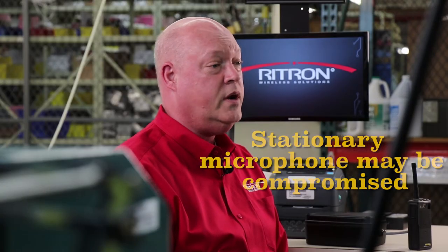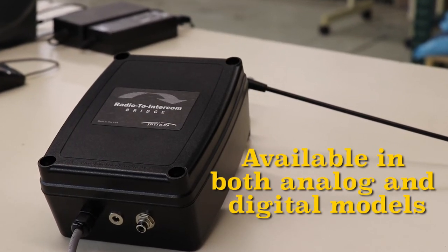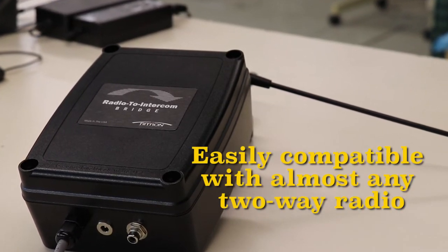This is especially beneficial in any emergency situation where the location of the stationary PA system may be unsafe or even compromised. The radio to intercom bridge is also available in both analog and digital models, making it easily compatible with almost any model, brand, or type of existing two-way radio.